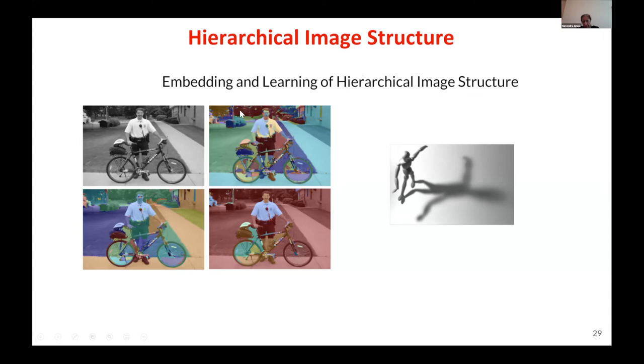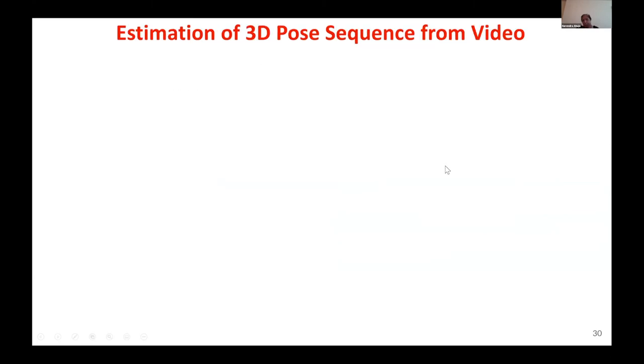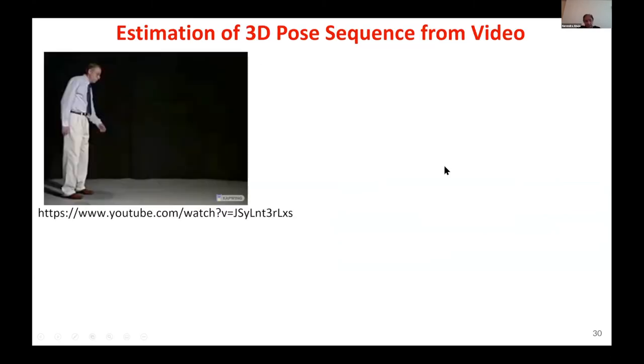Here is an example: given an image — not just a video — you can get a hierarchical syntactic structure from it that can then be used for learning, for example whether the image is complicated in structure and illumination, such as this shadow here. We also work on estimation of 3D pose sequences, which is very important for examinations.